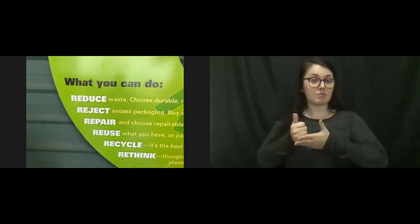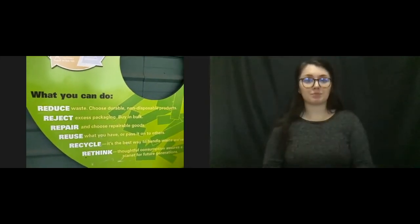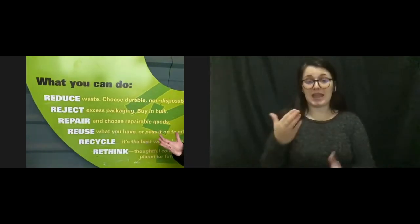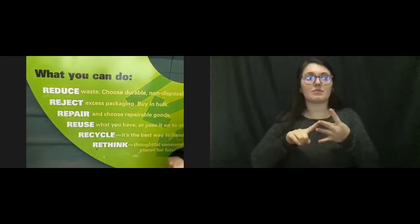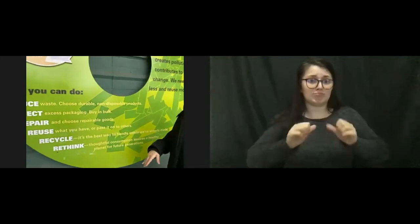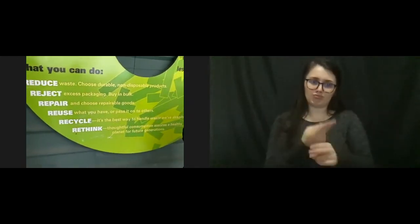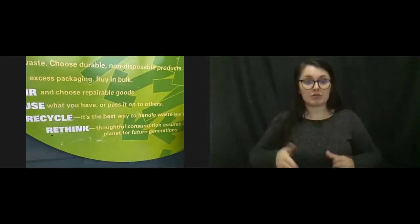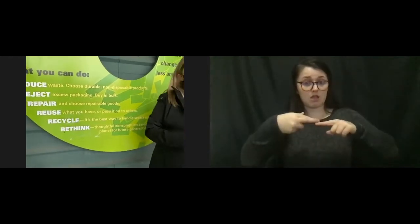What you can do to help limit your environmental impact: you can reduce waste - choose durable, non-disposable products. You can choose to reject products that come in a lot of packaging that you just end up throwing away - and guess what, you're paying for that packaging. You can buy in bulk. You can also choose to repair and choose repairable goods. Instead of just throwing something away, can you fix it so that it lives on and those natural resources aren't going to waste? Reuse - that's our favorite one here at BRING because all of the stuff we sell is going to be reused.